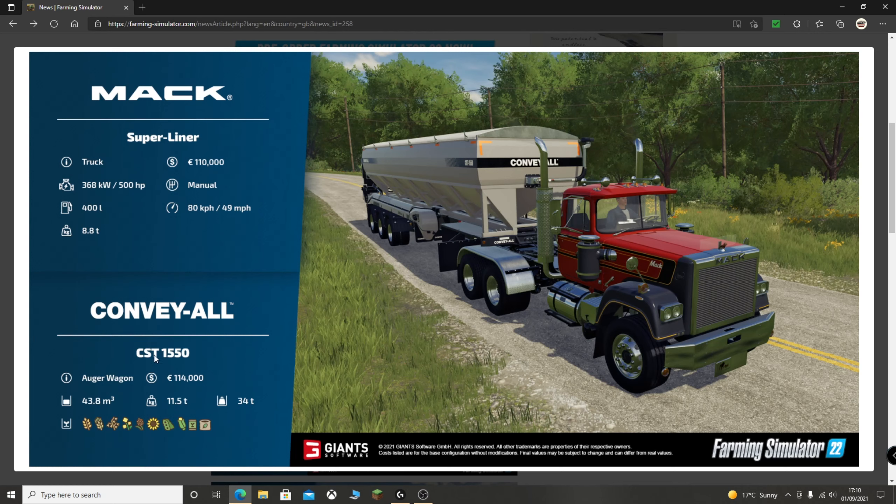On to the trailer — this is the CST-1550, and it's actually an auger wagon, not a proper trailer as such. I'm assuming this bit is sort of the belt, so everything drops out of here, goes up the back — a sort of conveyor, then out. It has a volume of 43.8 cubic metres. It's interesting they've done it like that instead of litres as we saw with the seeder, though both are measurements of volume. Purchasing cost is 114,000 euros, and it weighs 11.5 tonnes.